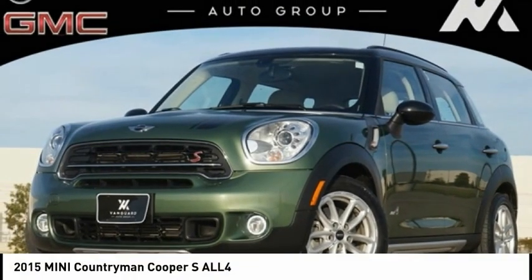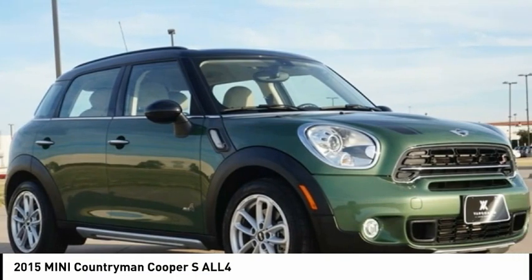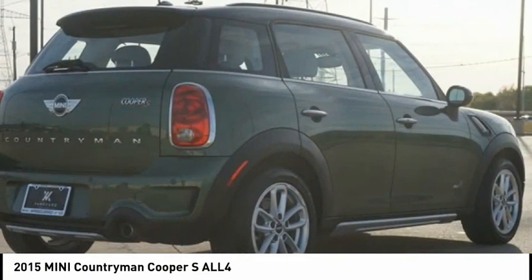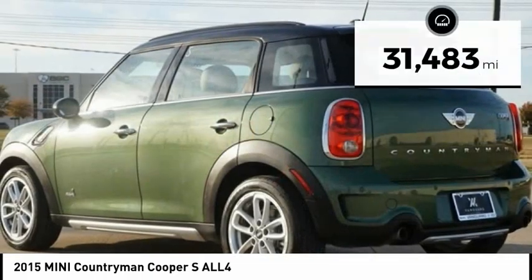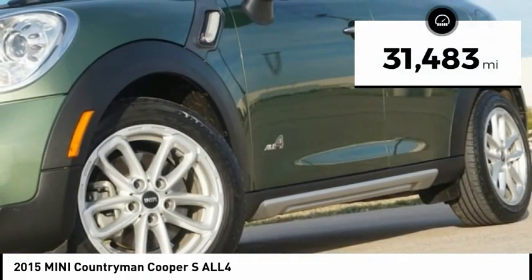Today with the 2015 Countryman. The Countryman is a bright idea — four doors, more interior space, and positioning that evokes the rally heritage of the original Mini. This vehicle has less than 35,000 miles. Come see the car for yourself.